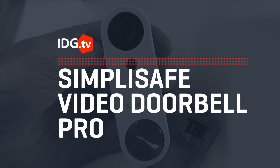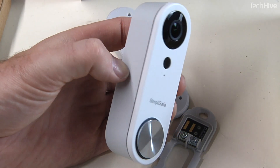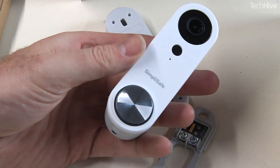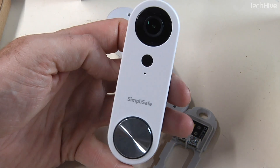SimpliSafe's first video doorbell offers a great picture and doesn't require an entire SimpliSafe alarm system, but it also won't integrate with your smart home. SimpliSafe made a big impact on the home security market in 2009 when it launched a DIY no-contract alarm system. Its new video doorbell probably won't do the same for the smart home security market, but it's a well-made product and it's worth consideration from anyone contemplating buying a video doorbell.